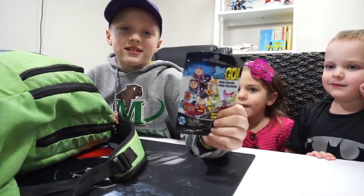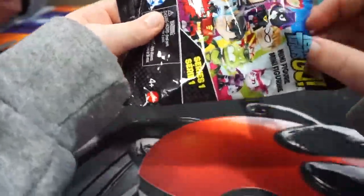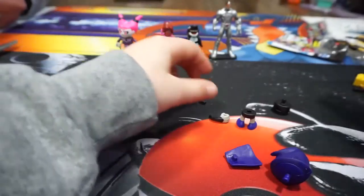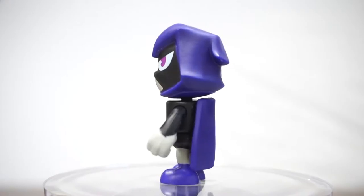We have another Teen Titans Go one. This is Raven from Teen Titans Go.